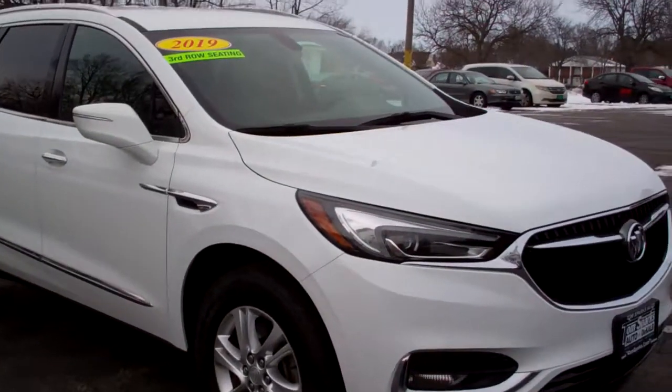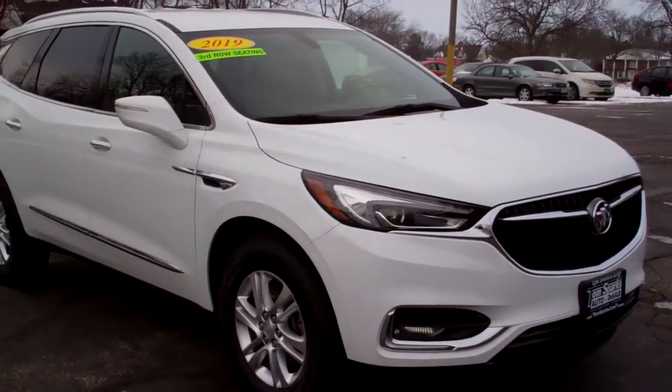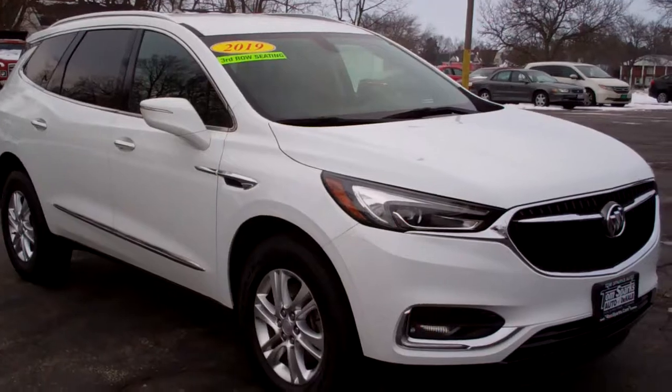Hey, check this out. 2019 Buick Enclave. Nice, huh? White in color.